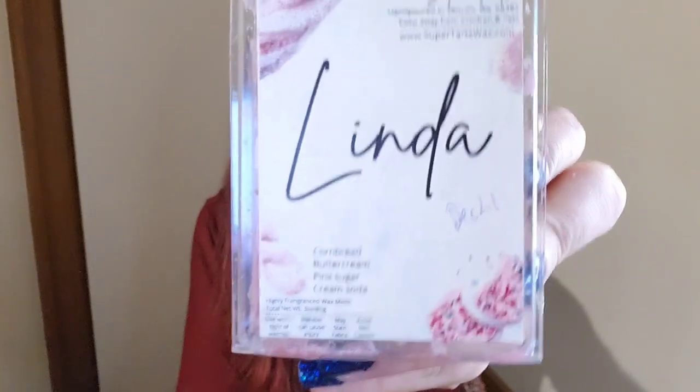I have Relax and Claws — lavender, white nectarine, vanilla bean, sea salt, teakwood, blackberry and balsam. I really like how that one smells; it smells really pretty. The sweet, fruity nectarine is really good. Then Linda from Super Tarts — cornbread, buttercream, pink sugar and cream soda. I really enjoy that one; it's another good pink sugar bakery and her cornbread is really good.